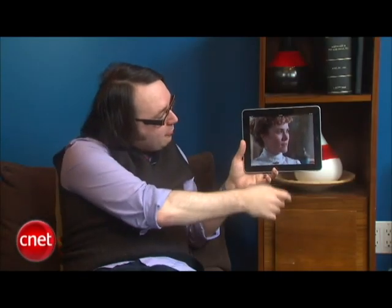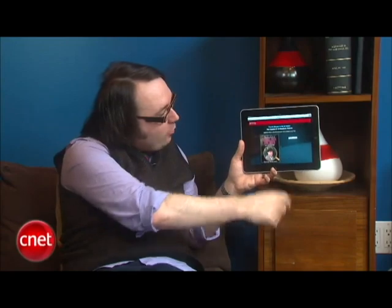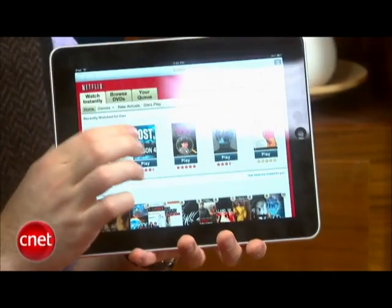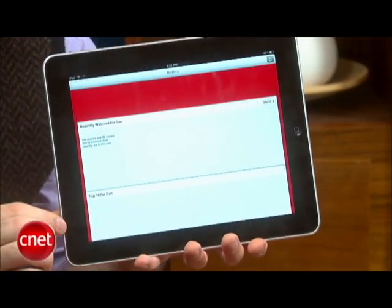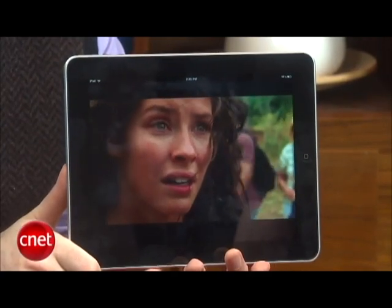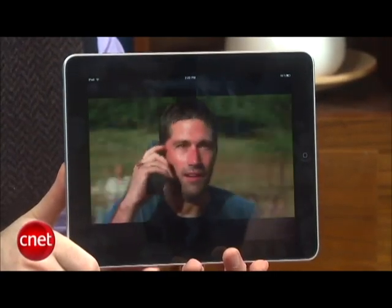So while the iPad screen is ironically better suited for 4x3 material, you can still obviously watch HD videos from the Netflix library. Lost is a great example of that — their stuff is all in HD on Netflix. You just hit play, it buffers up and starts playing reasonably quickly, especially over the nice Wi-Fi connection we've got going here.